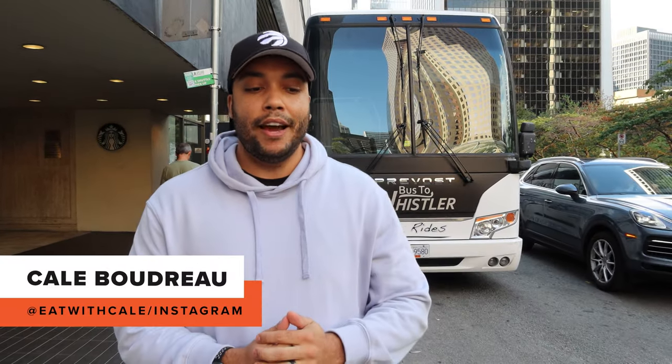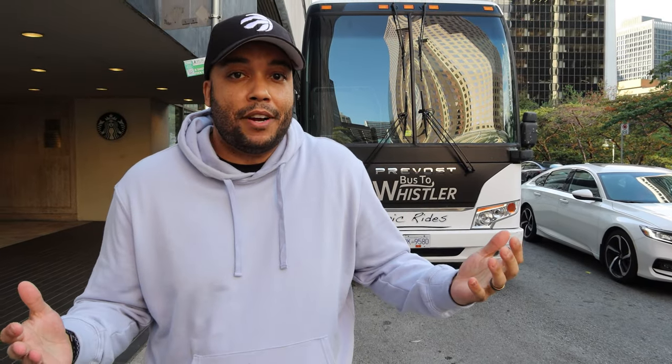Hey y'all, welcome to my new YouTube channel where we're off to find the delicious. We're off to Whistler, home to one of the largest ski resorts in North America called Whistler Blackcomb. But I don't actually ski, so I'm not interested in what's on top of the mountain — I'm interested in what's at the bottom: the food, the restaurants, all the fun. Come along with me and we're gonna see what great food we can find.